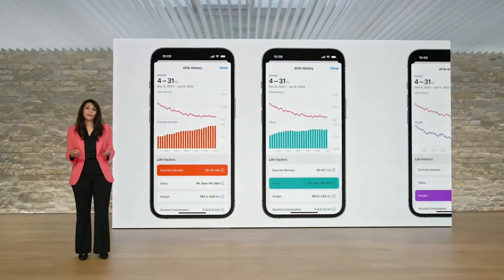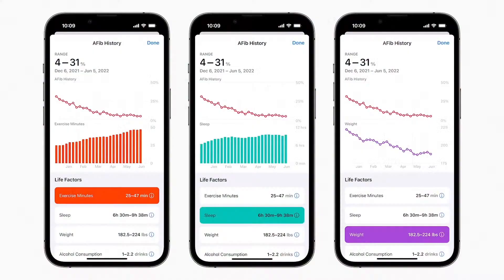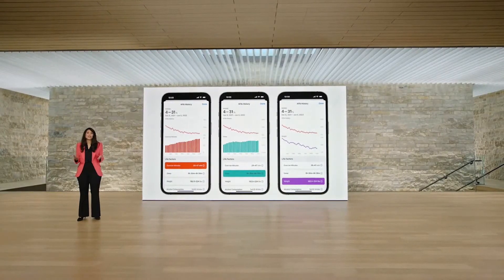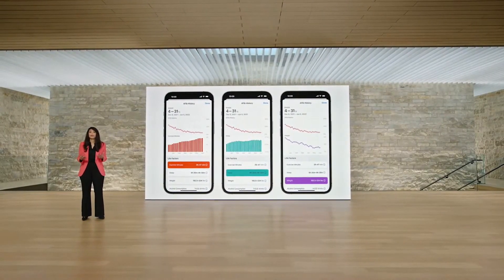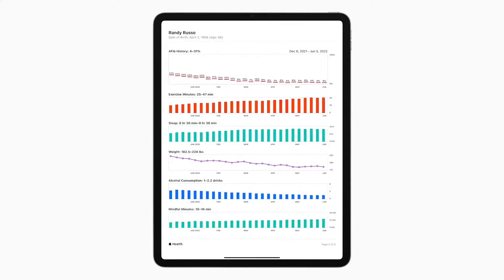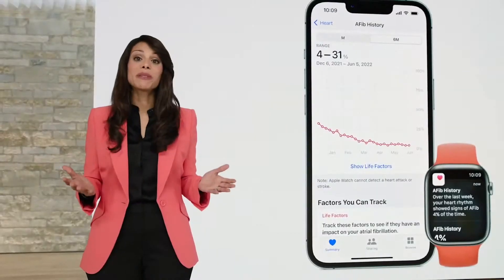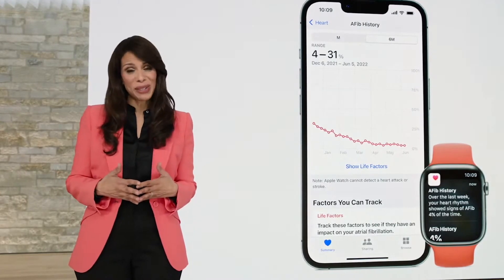In the Health app, you can manage lifestyle factors that may influence the amount of time you spend in AFib, like exercise, sleep, and weight. AFib History even helps you identify the time of day or week when your AFib is most frequent. You can also share a PDF with your doctor to facilitate richer conversations. AFib History is a first-of-its-kind feature that uniquely provides insights into your AFib over the long term. We expect to receive FDA clearance for AFib History soon.